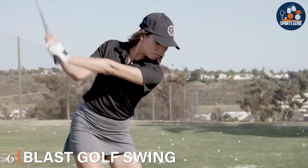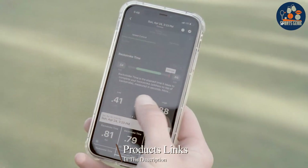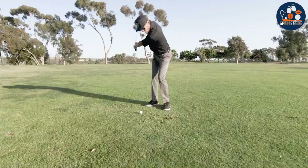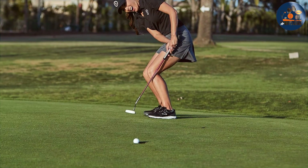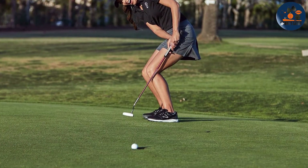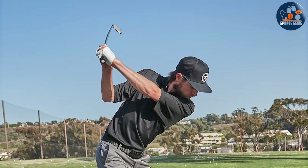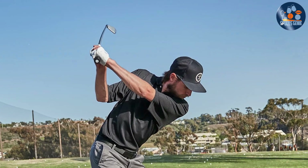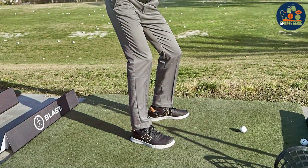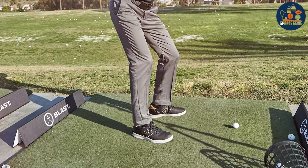Number 6. Blast Golf Swing and Stroke Analyzer is a testament to how innovative technology can be seamlessly integrated into sports training. Designed with the modern golfer in mind, this lightweight device attaches easily to any golf club, offering immediate feedback on swing timing, tempo, and speed. Its design is not only practical but also ensures that the device is unobtrusive, allowing golfers to focus on their game without distraction. The Blast Analyzer boasts a rugged build prepared to withstand the rigors of regular use, and its advanced sensors work in harmony with the accompanying app, transforming raw data into actionable insights.